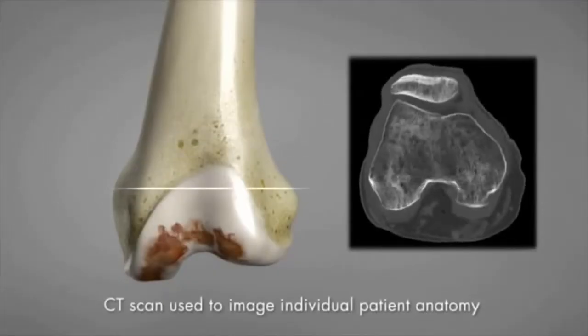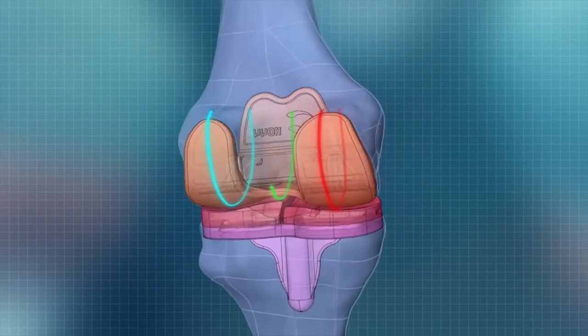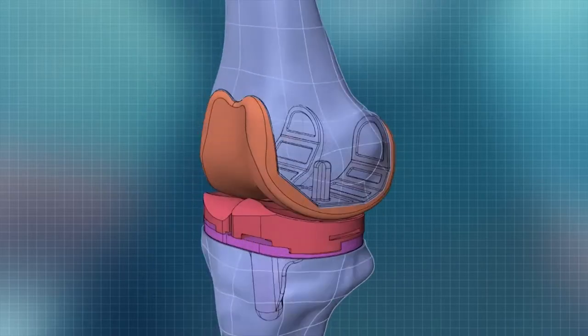This knee uses a CT scan that sizes the femur — it's like a hologram spiraling around the knee — and specifically through a mathematical algorithm, creates the implant.